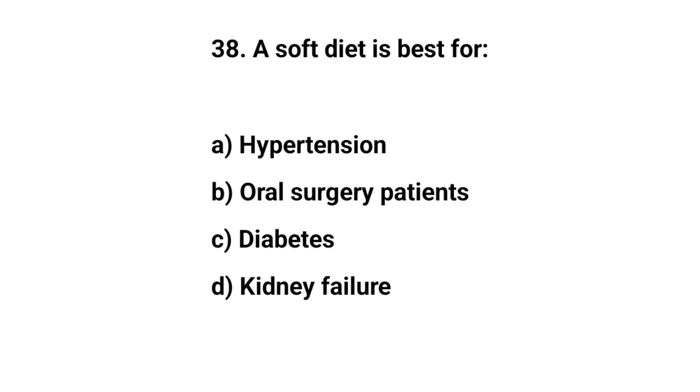Question number thirty-eight. A soft diet is best for. The right answer is A. Oral surgery patients.